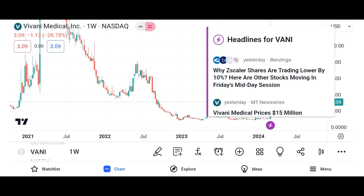Vani shares provide investors with the opportunity to participate in the company's growth and success, as well as potential dividends if the company distributes profits to its shareholders.